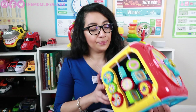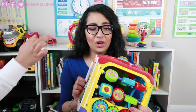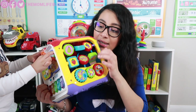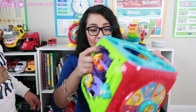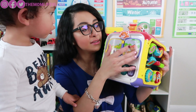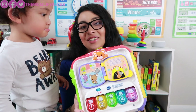Next up would be this VTech Sort and Discover Activity Cube. It has a lot of activities — I think about seven. It introduces animals and fruits. It has parts that spin, slide, and make sounds. You can slide it, press buttons that make sounds, and turn pages in a little book. There are a lot of activities your babies or kids can play with. He still plays with this and he's two already.